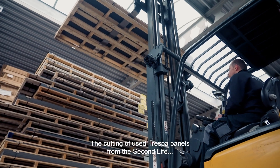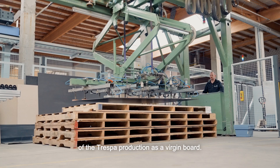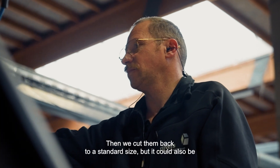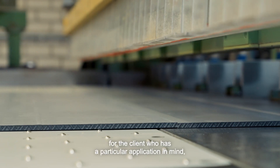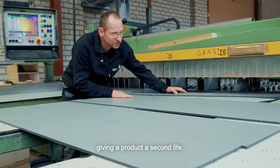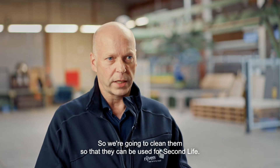The sawing of used Trespa panels coming from the Second Life program is very positive for us. We saw the plates and it is as if they are a virgin plate straight from Trespa's production. We then re-cut them to a standard size, or to a specific size for a client who has a particular application in mind, so that the product gets a second life. The panels that were applied vertically on the facade have been exposed to the elements for many years, so we clean them before they are used for their Second Life.